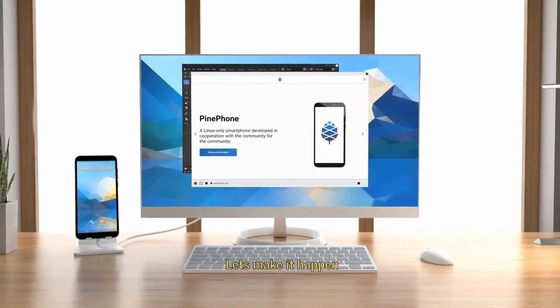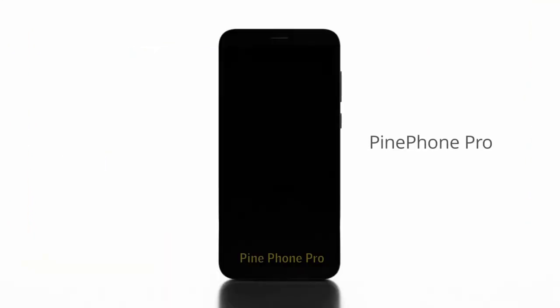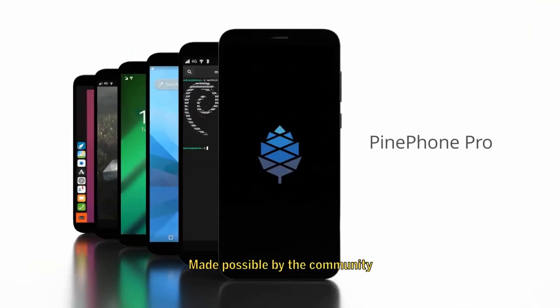Let's make it happen! Together! PinePhone Pro — made possible by the community!